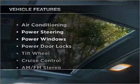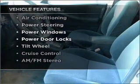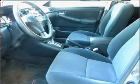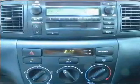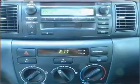Plus enjoy these notable features that are included in this vehicle: air conditioning, power door locks, power windows, power steering, cruise control, AM-FM stereo, and an adjustable tilt steering wheel.